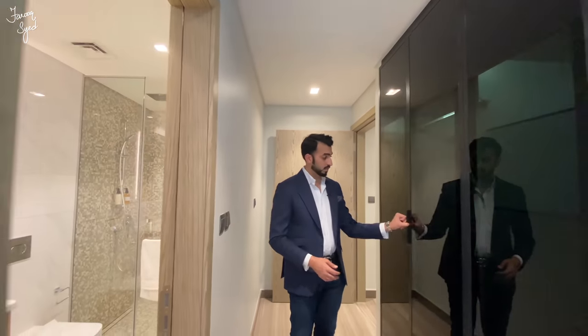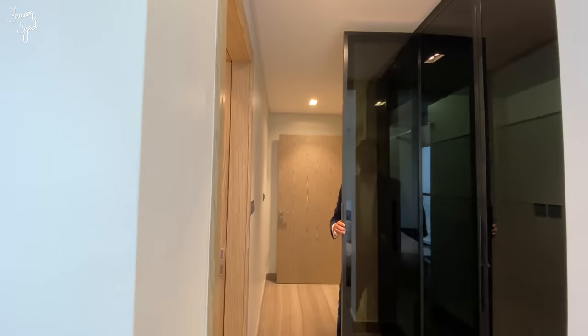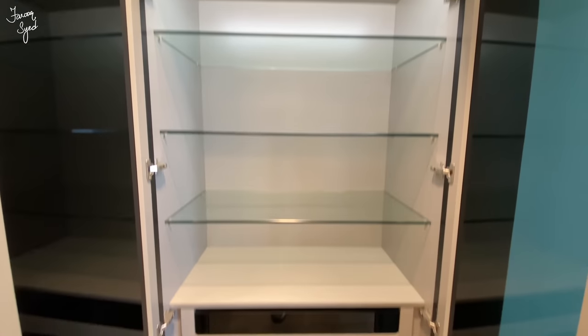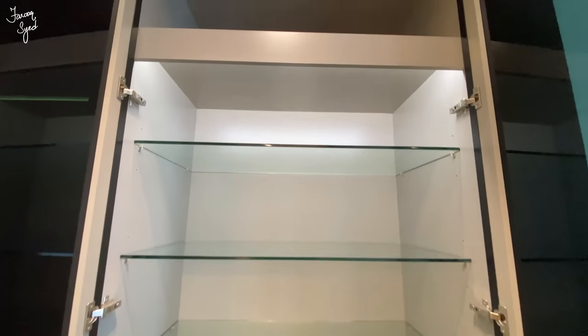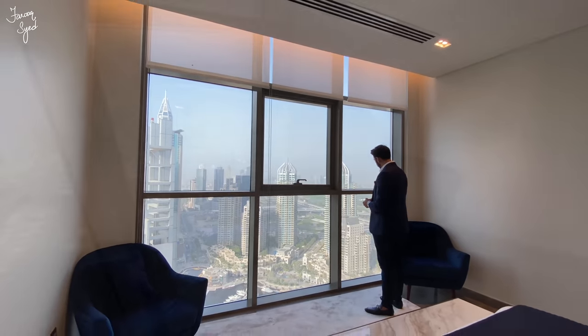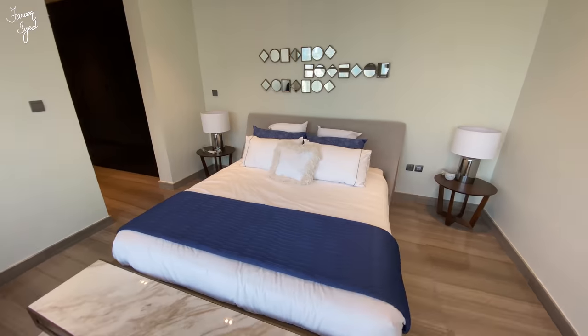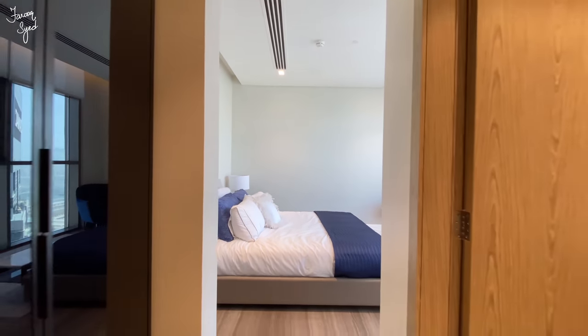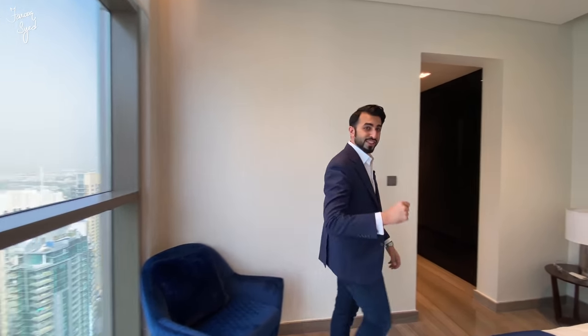In the second bedroom we have built-in wardrobes. I like this see-through look with the tinted black glass. All the wardrobes have built-in lights that switch on and off. This bedroom is furnished really nicely as well — very spacious in size, and it has a beautiful marina view.